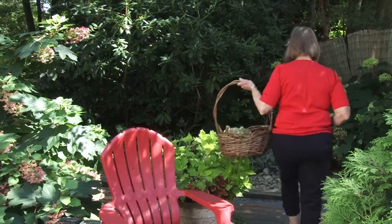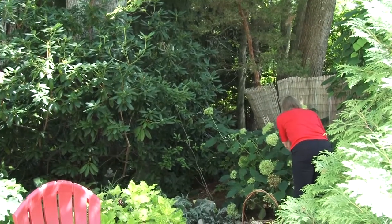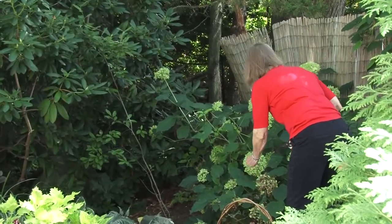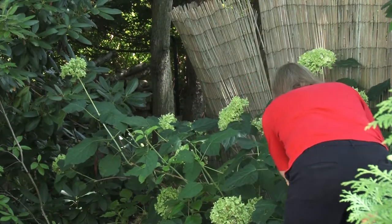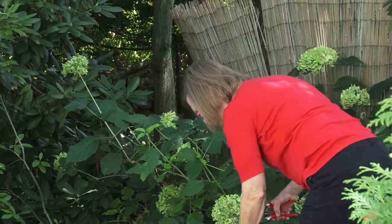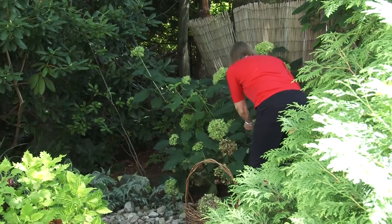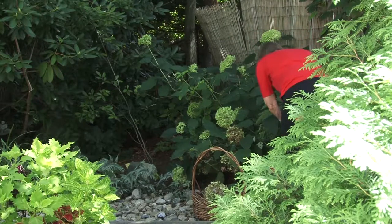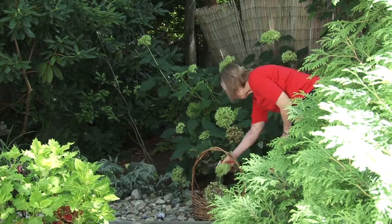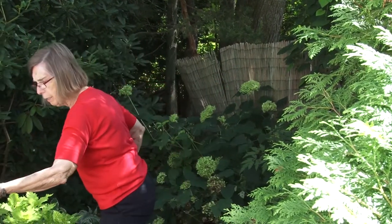Another thing you can do now is pick the hydrangeas. I have a bush of them right here and they've turned from white to a creamy yellow or green — they're ready to be picked and dried. Some of them have already turned a bit brown; those I will probably not keep. I have some in the front that are the blue hydrangeas — those I probably will keep as they still have a tinge of blue color. You can also put them in water, or I kind of like them piled in a basket as a fall decoration. I always leave a few just so the bush doesn't look empty.